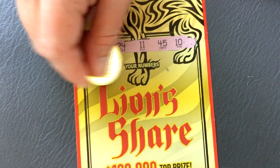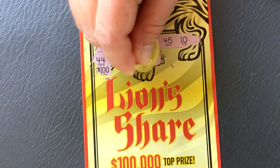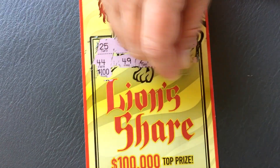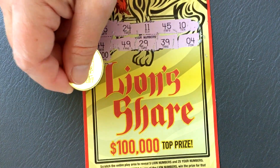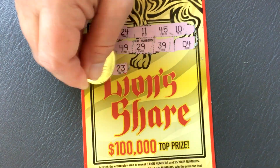We've got 100 — that'd be great! Alright, go all the way across. Hopefully we can find a nice symbol win. There is a pretty good chance of hitting 50 on this ticket. I'm hoping we can find that symbol.